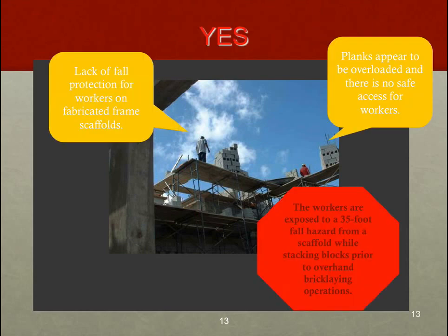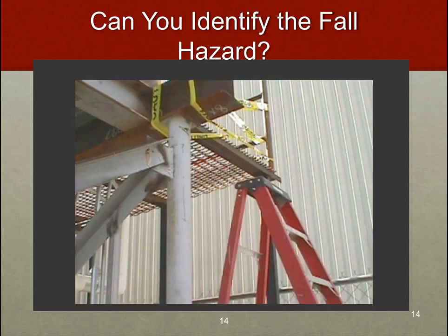Here are OSHA's comments: there is no fall protection or fall prevention for the workers on the scaffolding. The planks appear to be overloaded and there's no safe access for workers — meaning we'd have to calculate the load capacity of the wooden planks against the weight per square foot of the cinder blocks. OSHA's last comment is that workers are exposed to a 35-foot fall hazard from the scaffolding while stacking blocks prior to overhand bricklaying operations. They definitely didn't like this one.